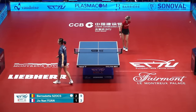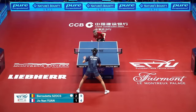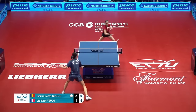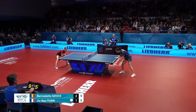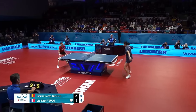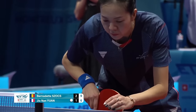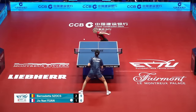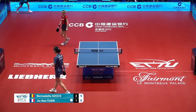There we go. Getting that long one into the crossover — that's really good play.